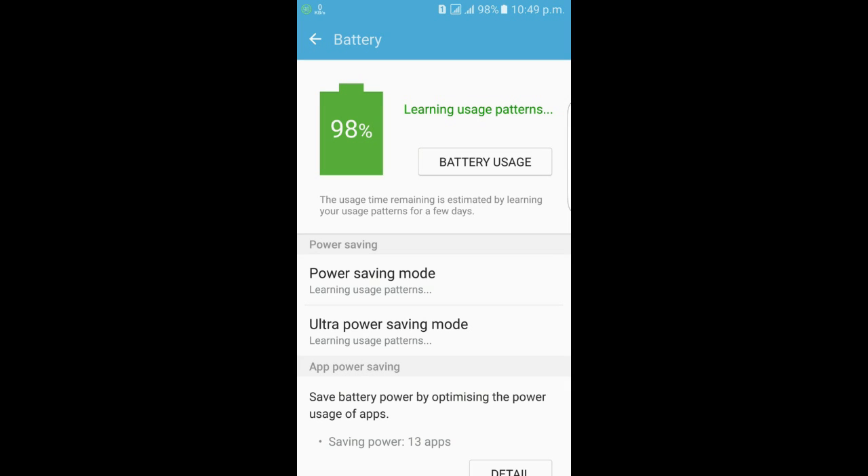Hi, I'm Mithu Mamoon. Today I am going to show you if your Galaxy S7, S7 Edge, or any other device is facing a battery problem.